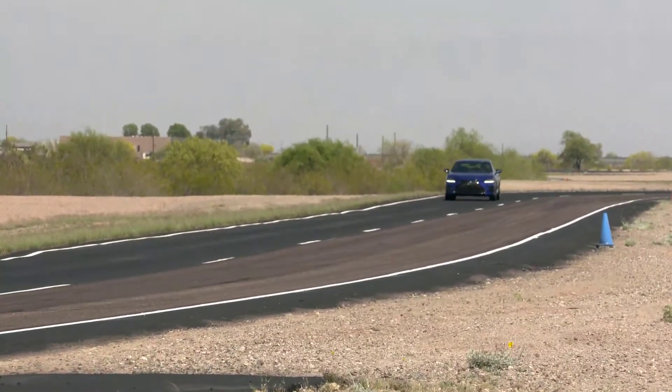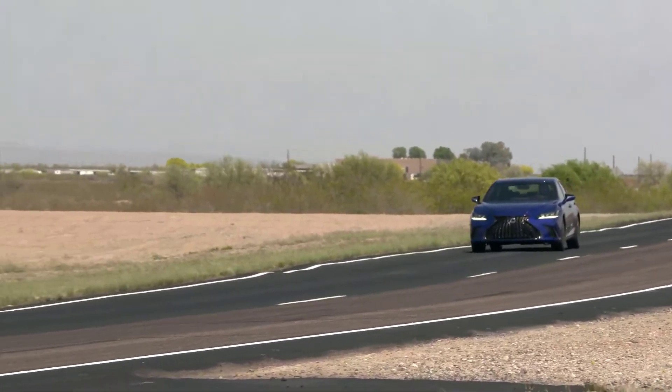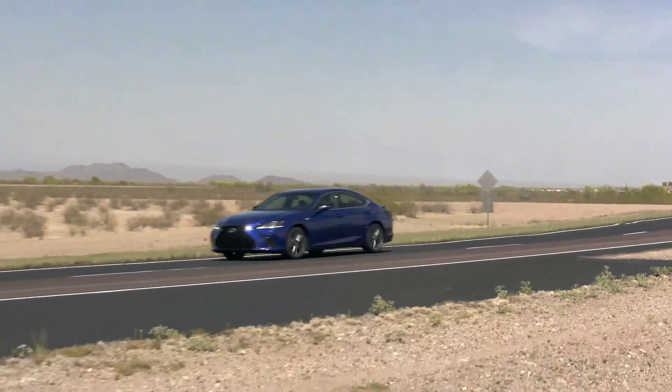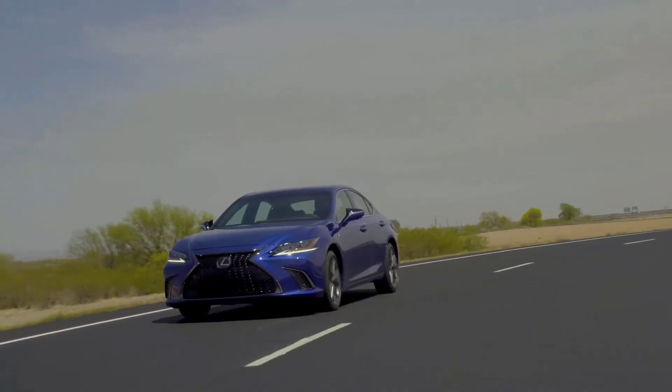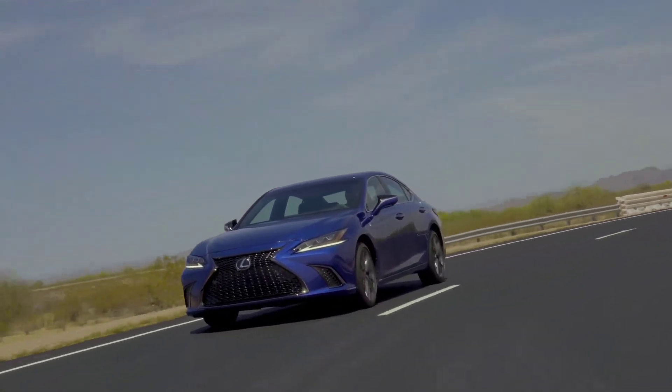At $52,000 this is actually a really well-equipped car. I would not call this expensive at all — this is a very well-priced car for what you're getting.